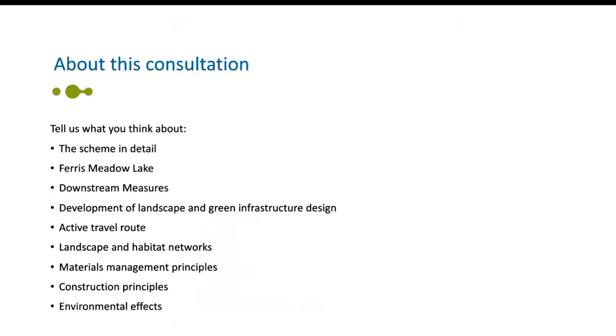This online event is part of the statutory consultation being carried out in accordance with the Planning Act of 2008 and associated legislation and guidance. It's part of the development consent order process. Our approach to this consultation has been developed with the relevant local authorities and is set out in a statement of community consultation on our website. It builds on consultation we did back in 2022, since when the scheme's design has significantly advanced, shaped by feedback from engagement with local communities, stakeholders and ongoing assessments.